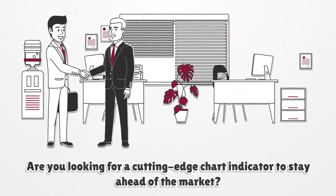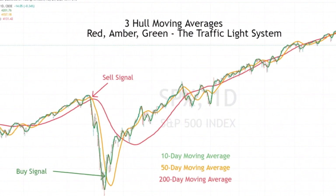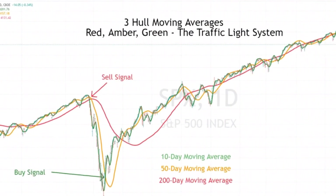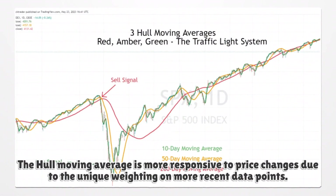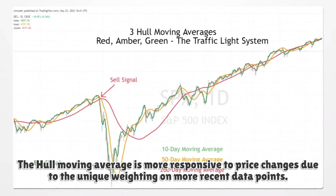Are you looking for a cutting-edge chart indicator to stay ahead of the market? Meet the Hull Moving Average, or HMA, a unique weighted moving average developed by financial analyst and trader Alan Hull. The Hull Moving Average is more responsive to price changes due to the unique weighting on more recent data points. Buy when price is above the line, and sell when below.